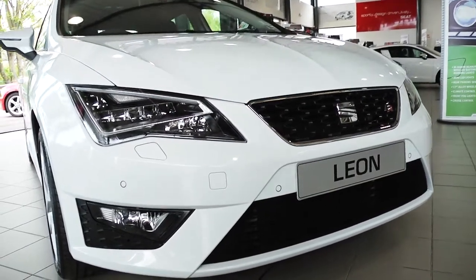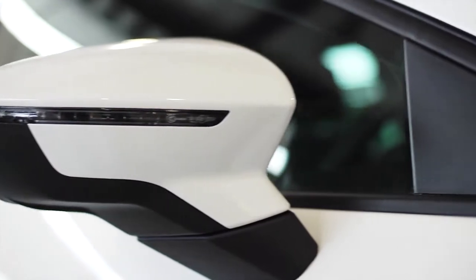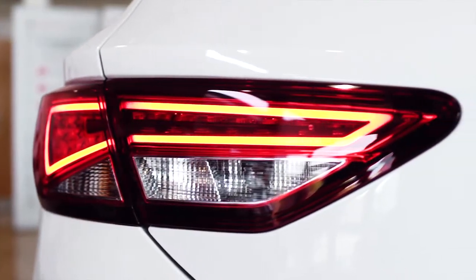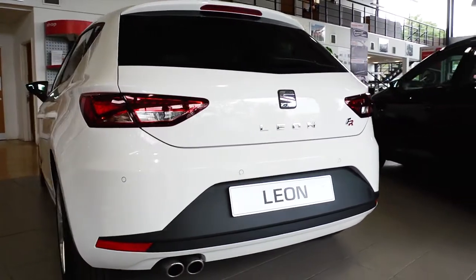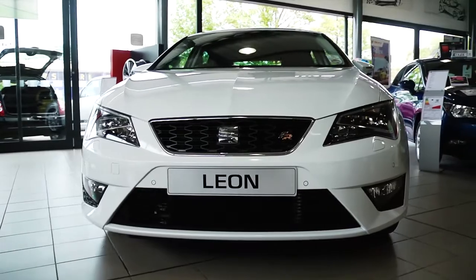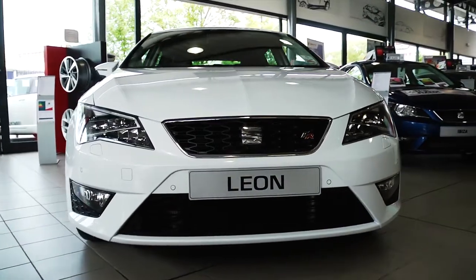The ever-popular SEAT LEON is back, with a brand new design that takes the classic SEAT LEON look to a new level. A visually stunning exterior comes courtesy of a sculpted rear and a dynamic front end, with a smooth, sophisticated style that echoes the plush interior.